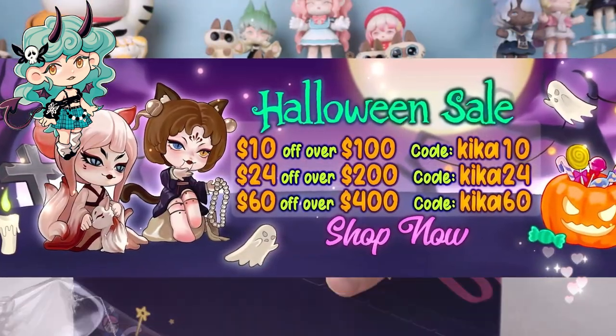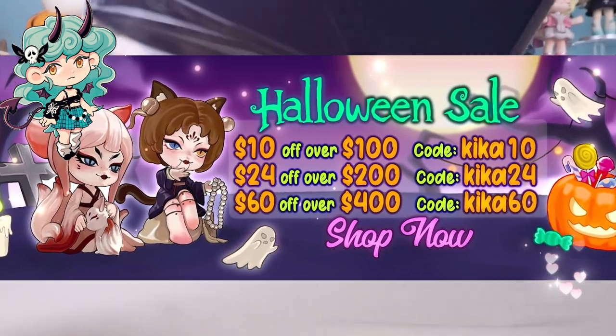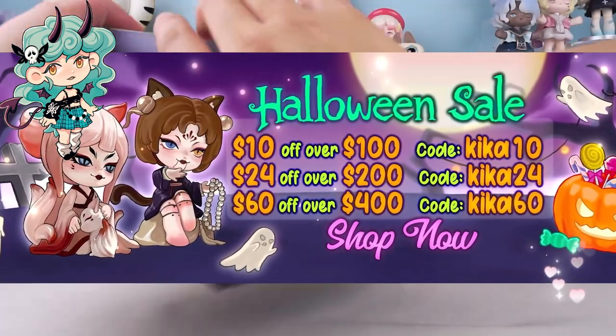Halloween sale is ongoing and Kickagoods is offering big discounts. Don't miss out on the event.